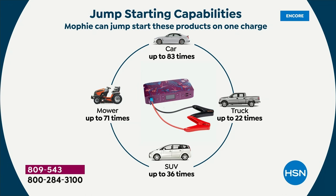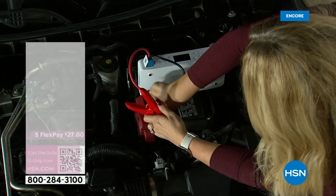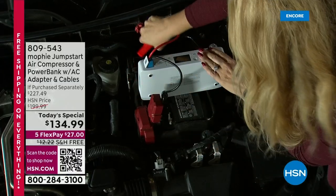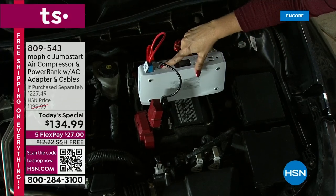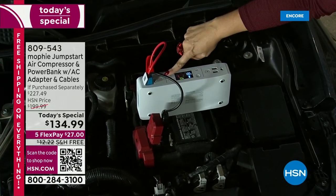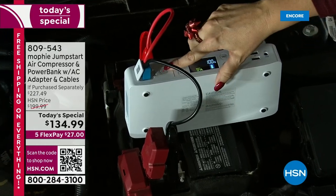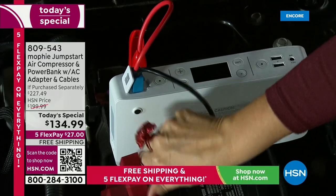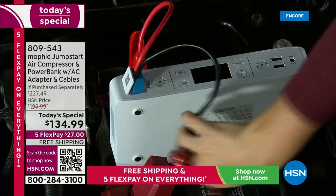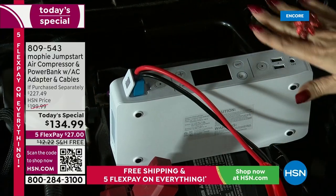I just want to show you what happens if you do it wrong. I'm going to connect black where it should be red, just to prove that you cannot make a mistake — you're worry-free, fear-free with Mophie. You simply tap the button and it blinks red, saying try again. No biggie. I've done it wrong a million times and nothing bad ever happens because Mophie goes to the extra added expense to make sure all the safety checks are in place.